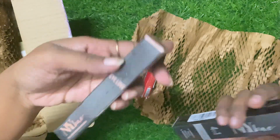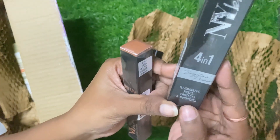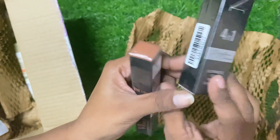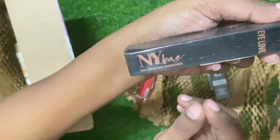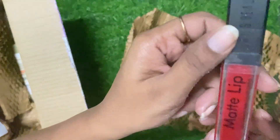First of all, this is NYX mascara. This is a 4-in-1 BB cream. When I use this, I will show you the best.